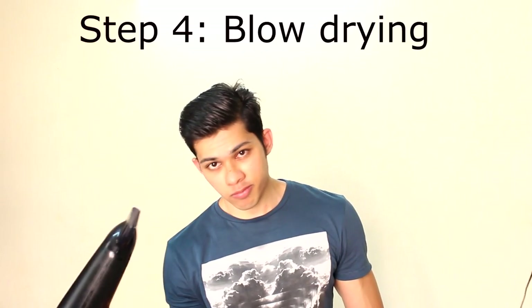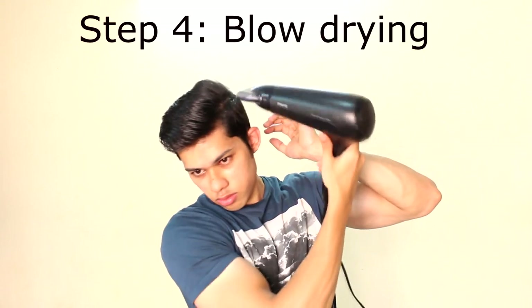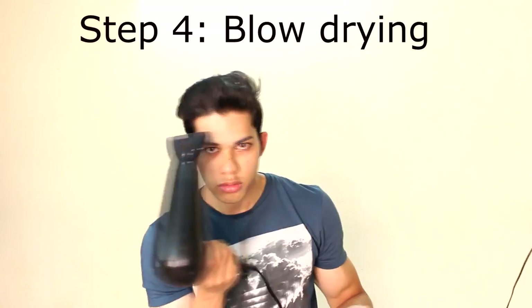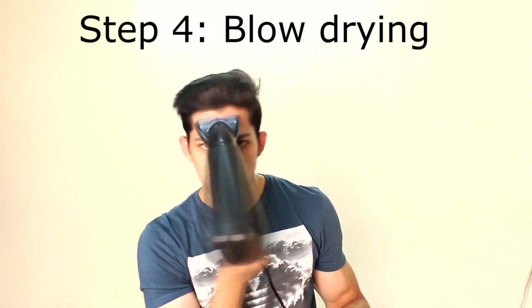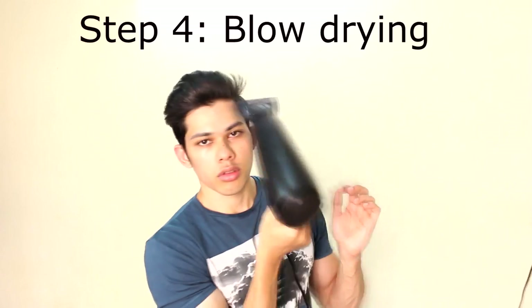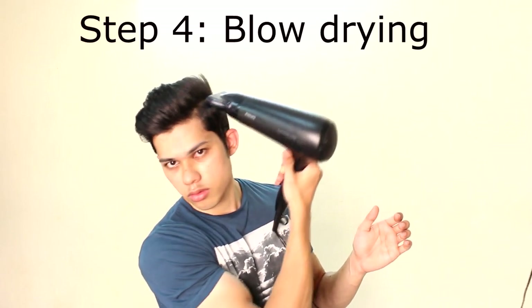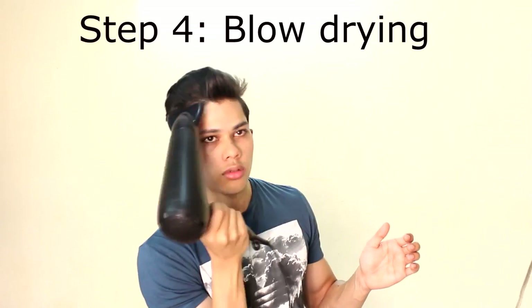Step 4: Blow drying the hair, starting with the back corner, then moving towards the sides, front, and top. Finally, finishing the blow drying with the cool air setting and redirecting the hair in the orientation we want the finished style to look.